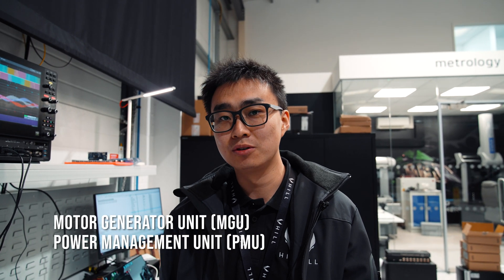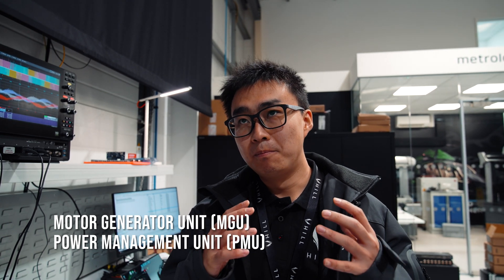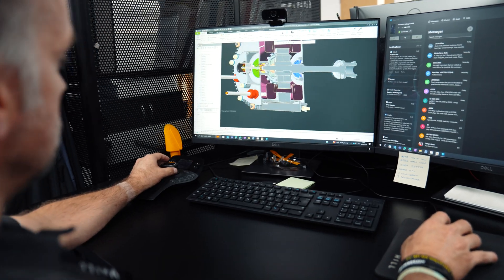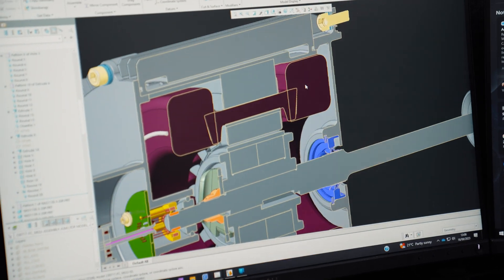There are two core parts of this power system. We have a motor generator unit, or MGU, and a power management unit, or PMU. The MGU drives the engine during the starting phase. Once the engine becomes self-sustaining, we take power from the engine to supply all the electrical load from the distribution system. Our MGU can be called an integrated motor generator unit, because we are integrating the motor functionality together with the generator functionality.